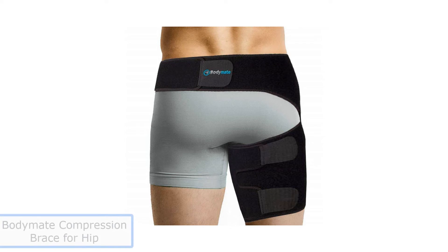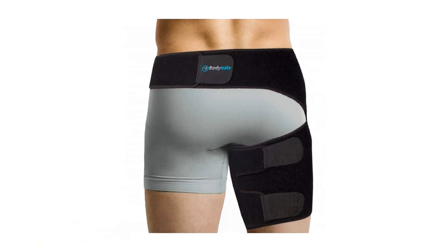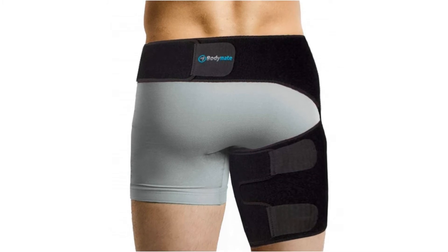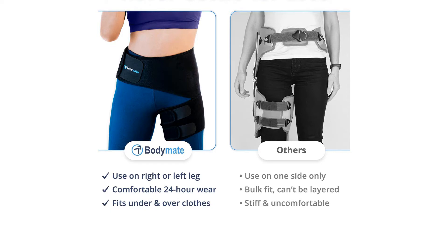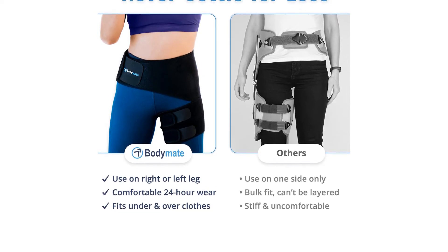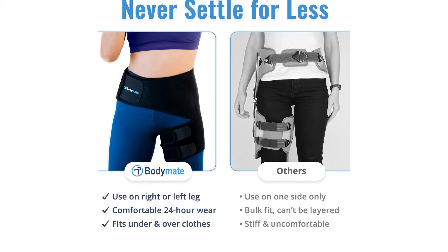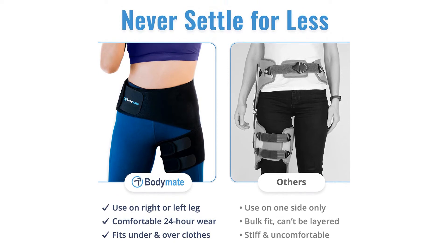Number 4: Body Mate Compression Brace for Hip. Work out to your full potential with the Body Mate Compression Brace for Hips, engineered to provide pain relief for sciatica, arthritis, pulled muscles, and other hip and hip flexor injuries. Hip flexors connect your hips with your pelvic region and are some of the body's strongest, most frequently tasked muscles — responsible for bringing your knees towards your body, used constantly when walking, running, squatting, and biking, to name a few.